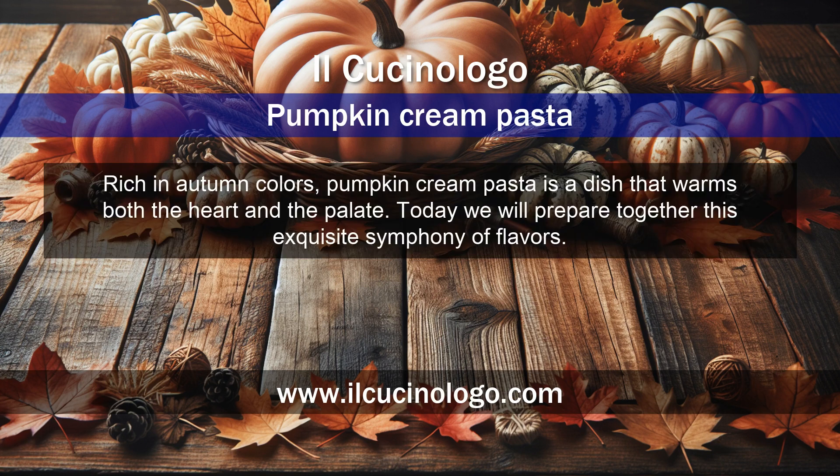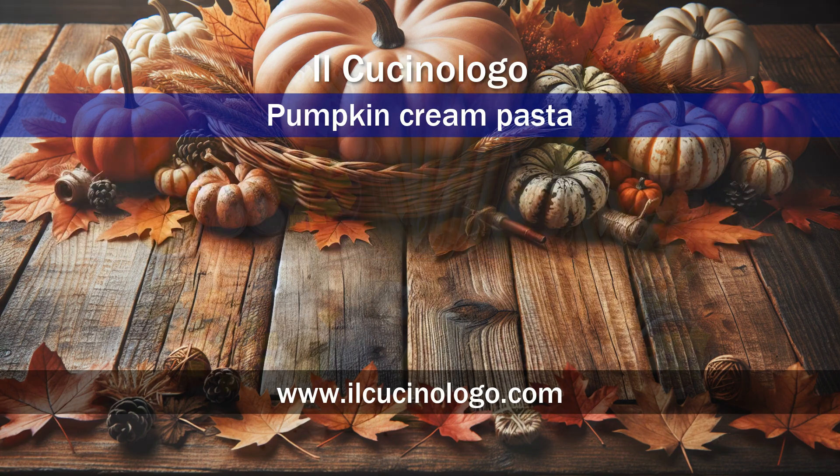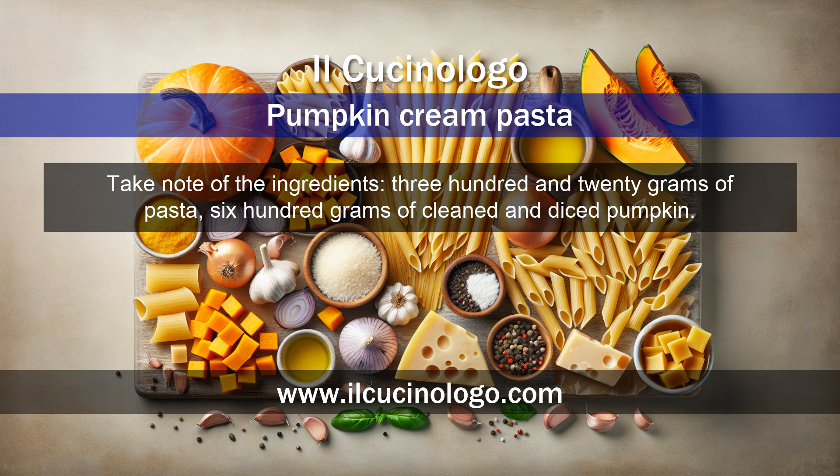Rich in autumn colors, pumpkin cream pasta is a dish that warms both the heart and the palate. Today we will prepare together this exquisite symphony of flavors. Take note of the ingredients: 320 grams of pasta, 600 grams of cleaned and diced pumpkin.